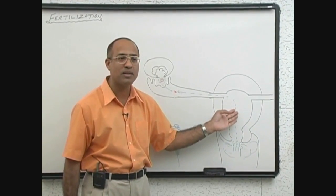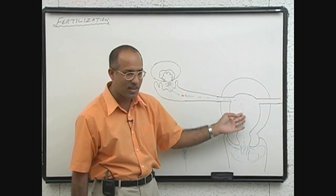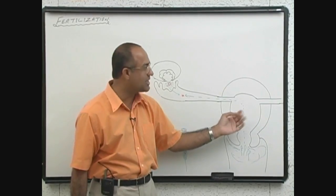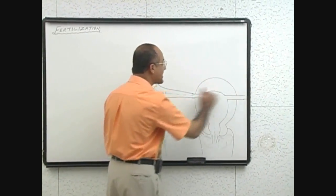They disintegrate on the way and are absorbed by the female genital tract mucosa? No, actually, life is a lot about chances. They go to both sides — some go here, some go there.